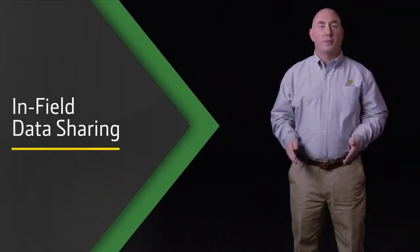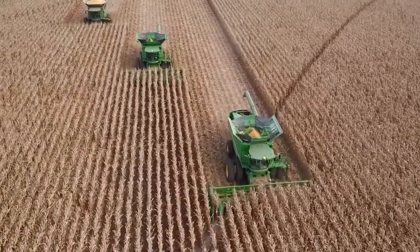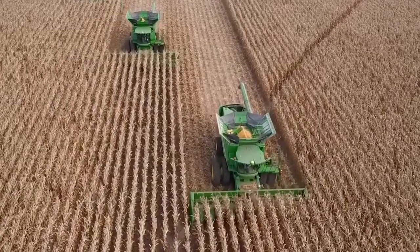Now with in-field data sharing, you'll be able to review the performance of your equipment on up to six machines working in the same field, even in low light, dusty, or foggy conditions.